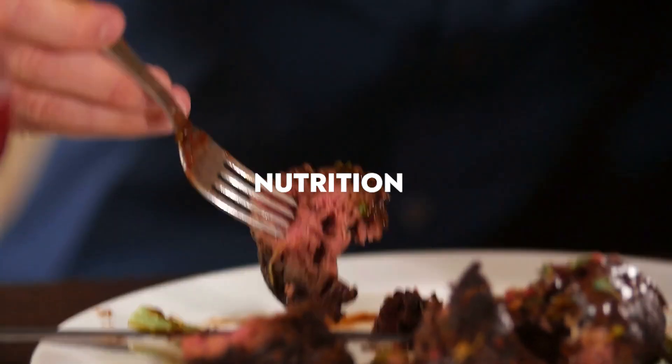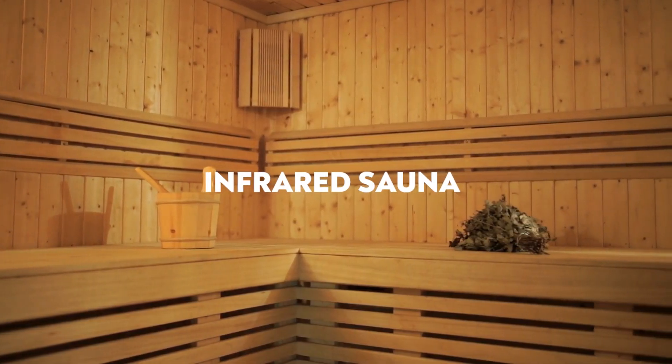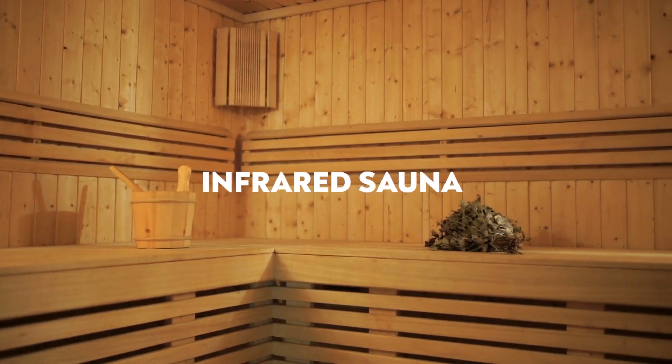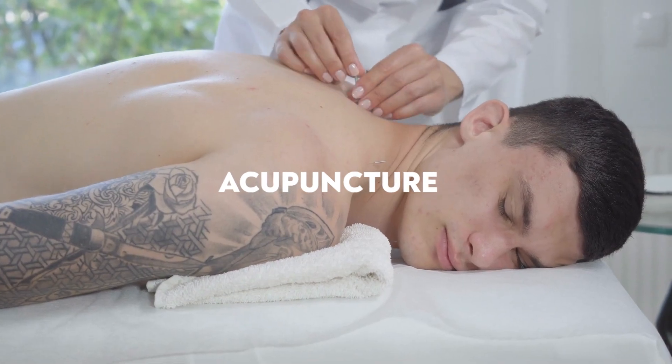Here are some lifestyle tools I would add with Thymosin Alpha-1. First, meditation — an amazing way to enhance your immune system. Next, functional nutrition, because food is medicine. Then fasting, especially longer fasts of one day up to five days, which cleanses and heals the body. Infrared saunas are great for detoxing. Lymphatic massages are very gentle yet healing and detoxing, especially for those going through a serious illness. And lastly, acupuncture — all of these tools together with supplements and peptides can pack a powerful punch.